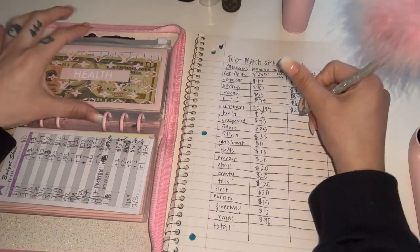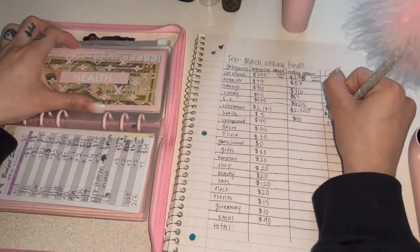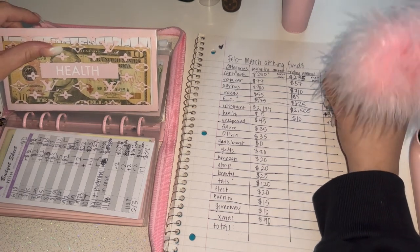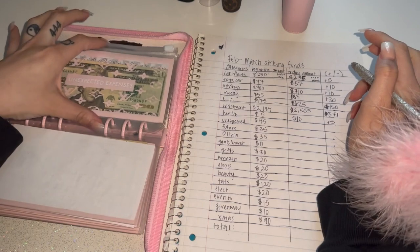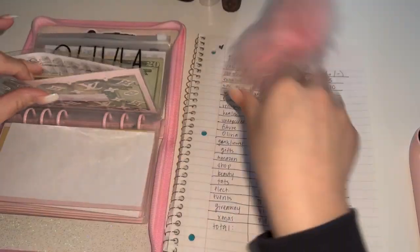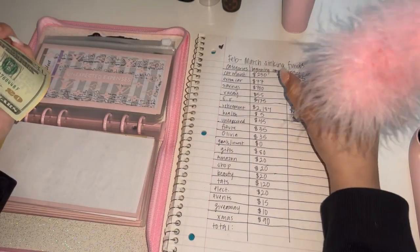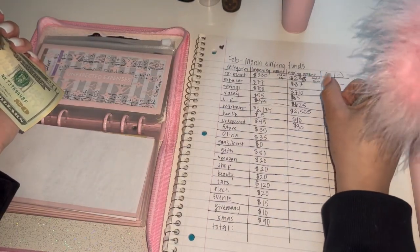Health had $5 and it now has $10, so that's a plus $5. Unexpected had $45 — I did take from this, so I think it has less now. It has $30. So that is minus $15.